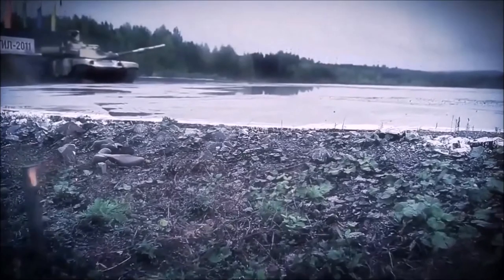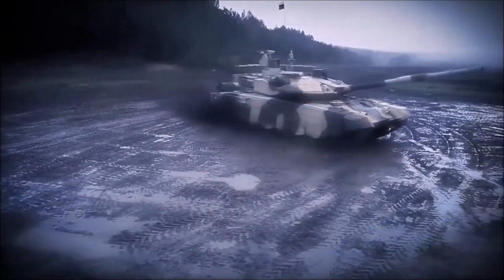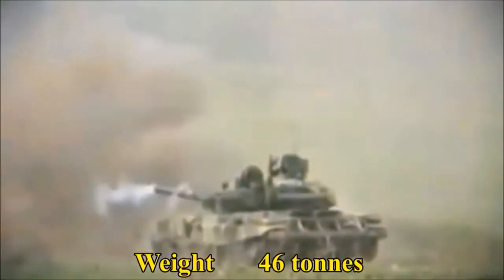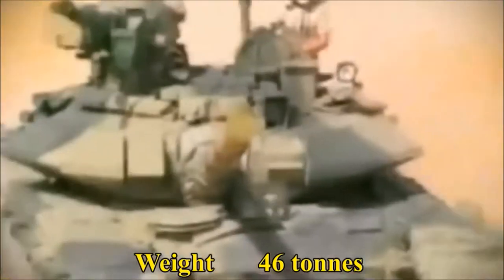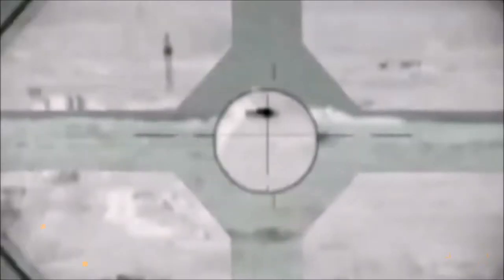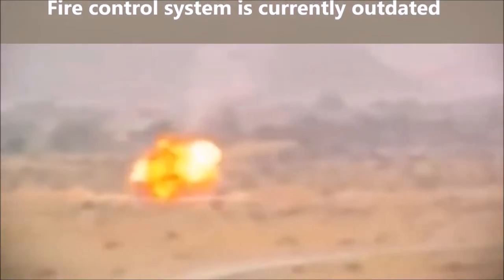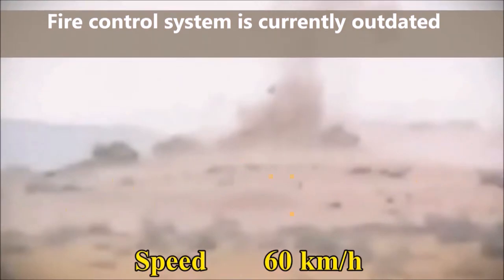This drawback is common to all Soviet, Russian, Ukrainian, and recent Chinese MBTs. Western tanks have a separate compartment in the turret bustle with blowout panels. The T-90 is not as accurate against long-range targets, however it can launch anti-tank guided missiles in the same manner as ordinary munitions. The fire control system of the T-90 was adequate in the 1990s when this tank was introduced, but currently it is outdated.